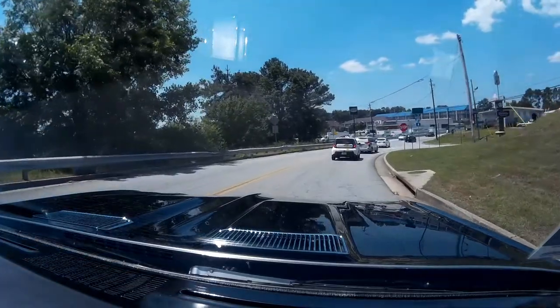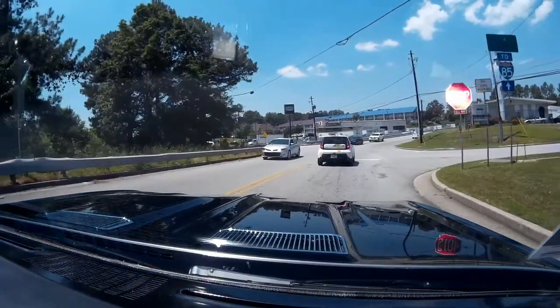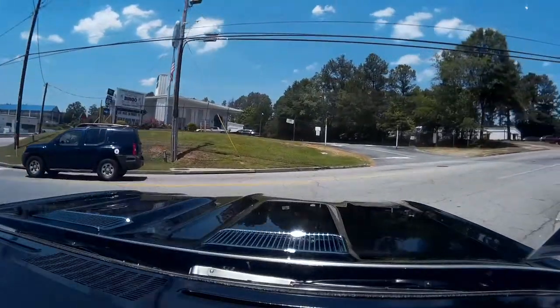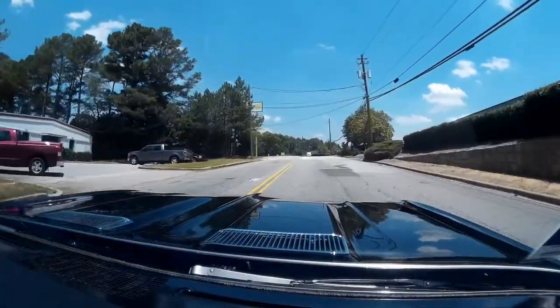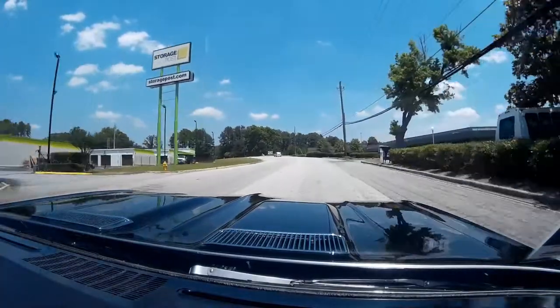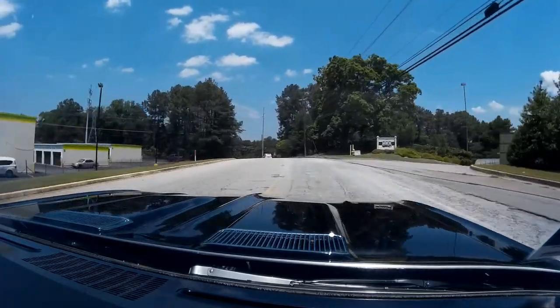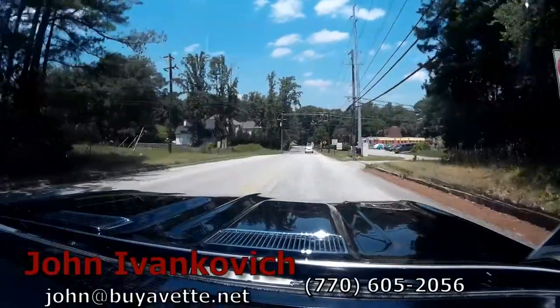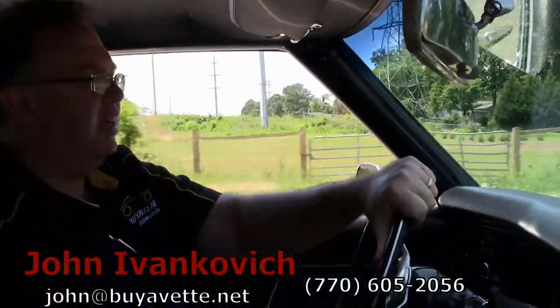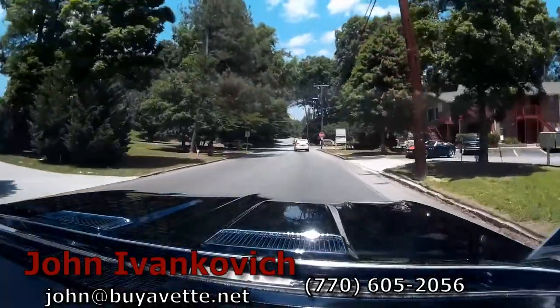We're going to let this bad boy finish with the sounds here. Don't forget — you get to see all this fun stuff first. Subscribe to that YouTube channel. We'll see you all out on the road.